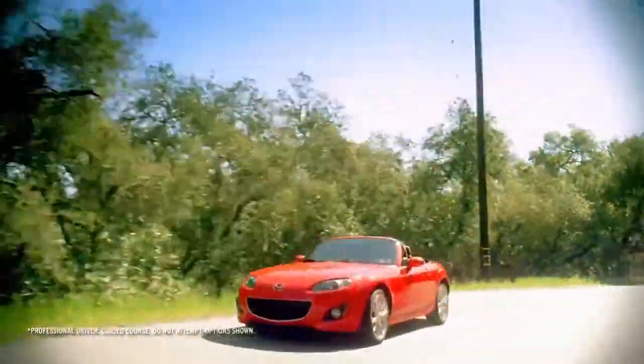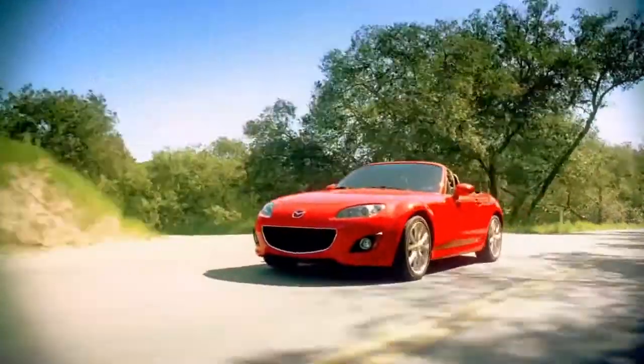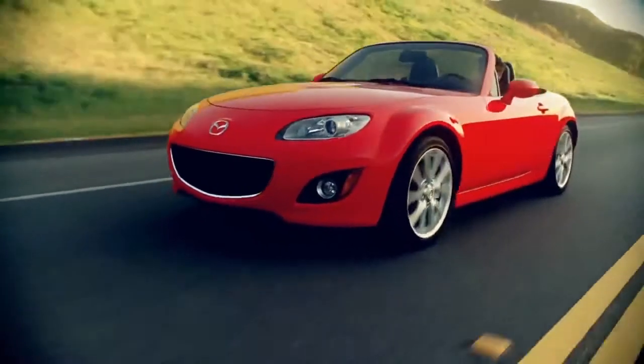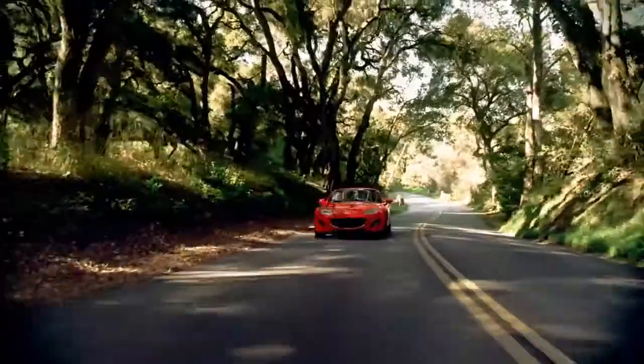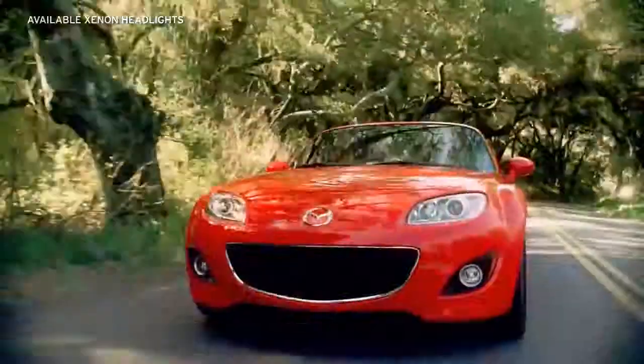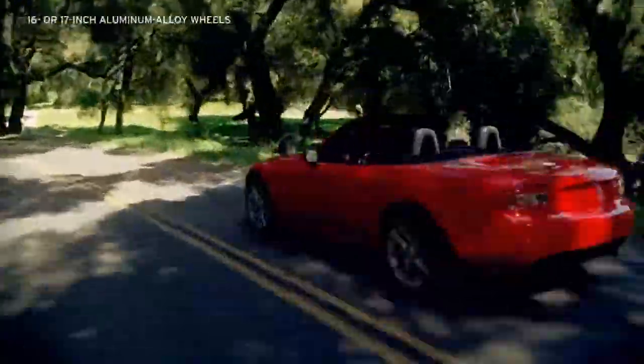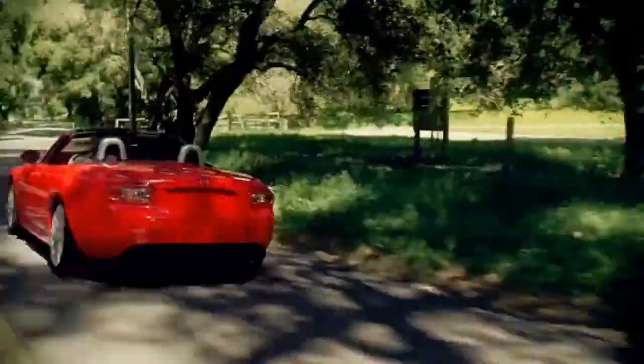The MX-5 Miata is bolder and more aggressive than earlier incarnations, while still echoing the original. Its sculpted front end sports a bold front grille and muscular front fenders, with available xenon headlights and halogen fog lights. Stylish 16-inch or larger 17-inch alloy wheels reinforce the MX-5 Miata's high-performance personality.